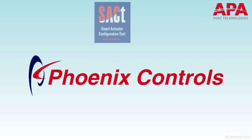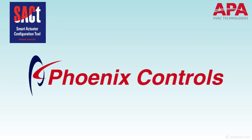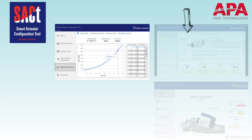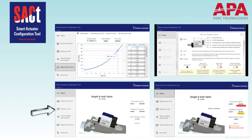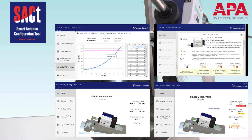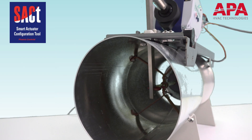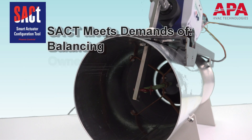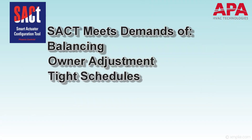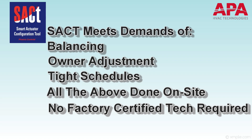Additionally, Phoenix Controls offers a free standalone software tool for managing the smart actuator. The software allows for valve scaling, troubleshooting, backup, and the ability to restore the valve operating parameters. This software will be available to any qualified user and provides the ability to adjust a valve as needed to meet the demands of balancing, owner adjustment, and tight schedules. All of this can be achieved on-site without a factory certified technician.